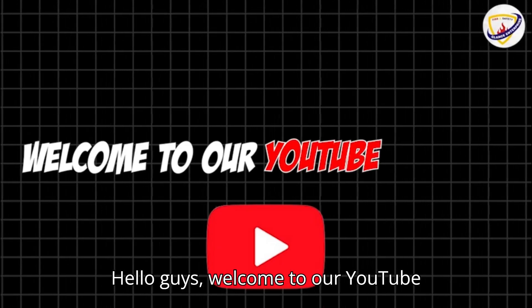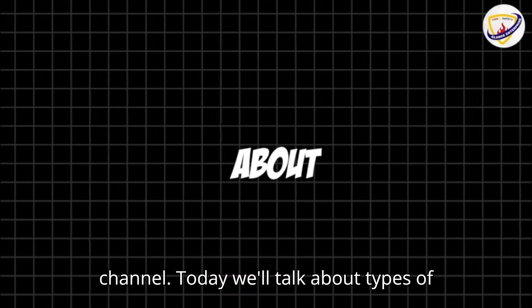Hello guys, welcome to our YouTube channel. Today we'll talk about types of fire extinguisher. So let's get started without wasting time.